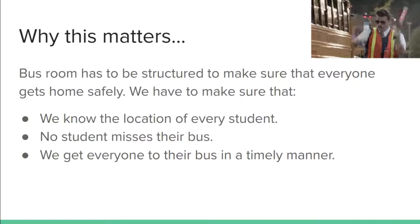So why does this matter? Why are teachers constantly checking for bus passes? Why are we so concerned about how we leave school each day? We want to make sure we know the location of every student — that's why you have to check in with your bus room teacher. We also want to make sure that no one misses their bus, because we want to make sure that you make it home.